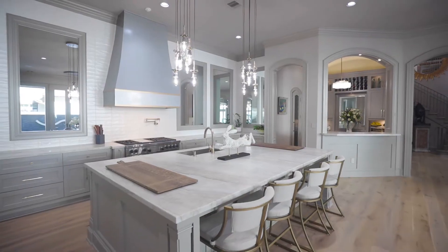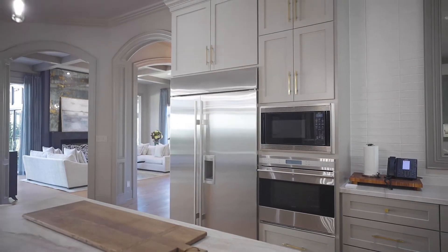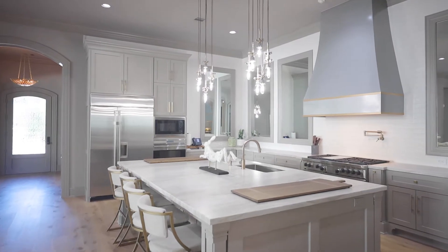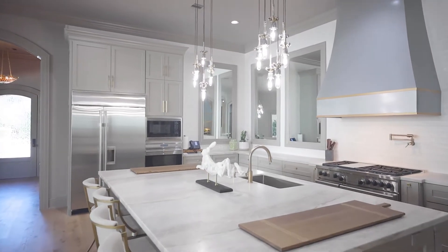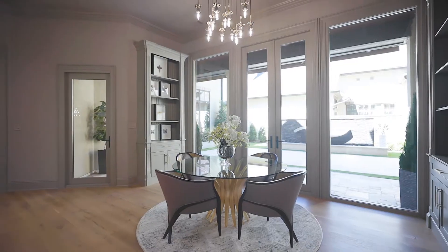Your island kitchen with marble counters, countertop seating, stainless steel appliances, custom vent hood, pot filler, and an abundance of soft closed drawers overlooks the breakfast room with built-ins and relaxing views of your water feature.